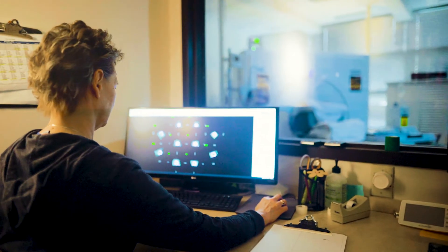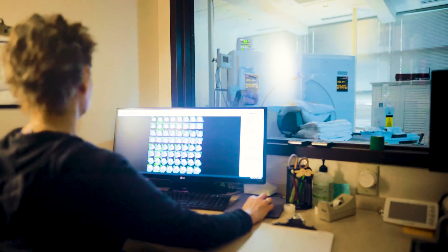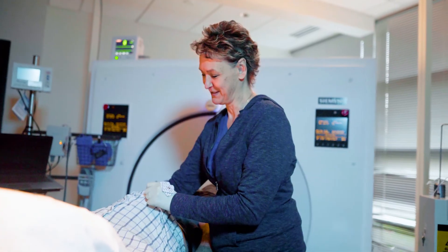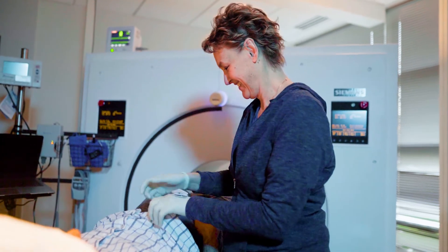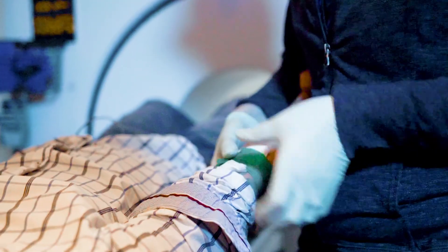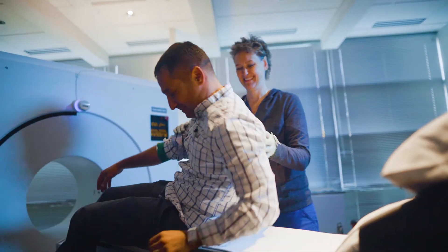The tracer is given, pictures are done, then the stress agent is given, more pictures are done, and then the patient is taken out from the camera. The IV is taken out, and there is a brief observation to make sure they're doing well. The total time is less than an hour, typically closer to 40 minutes for the entire procedure.